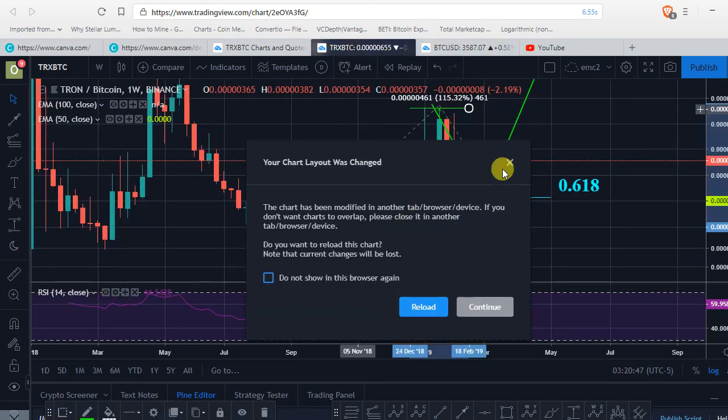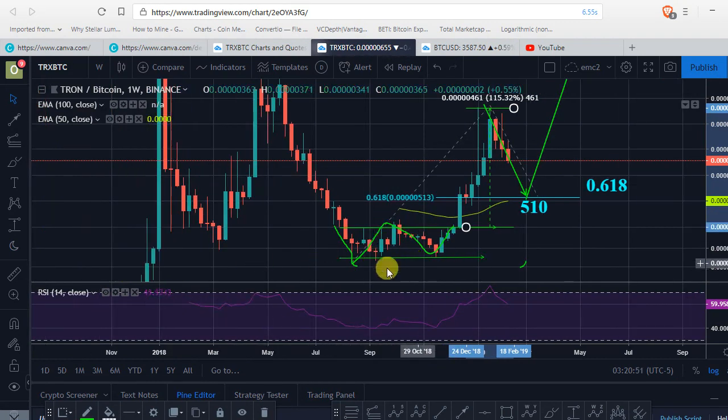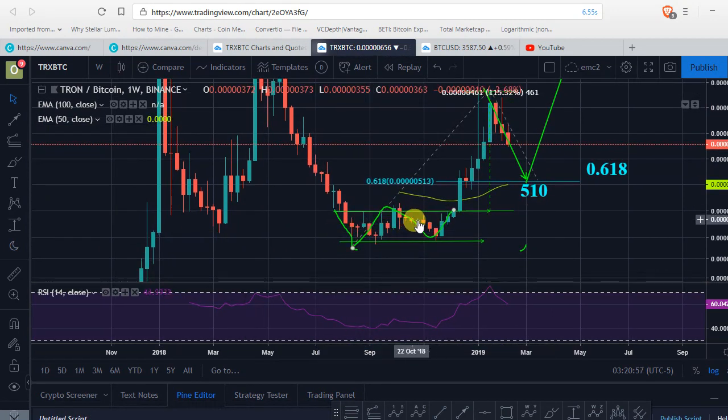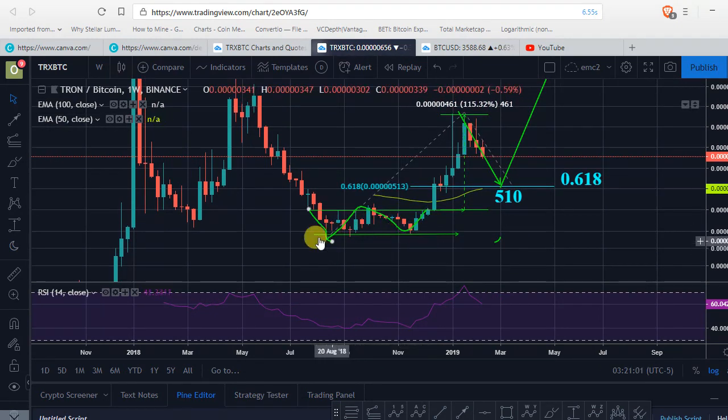When you go to take a look at Tron, Tron has already bottomed out. When you take a look at the similarity between Tron and BTC, this chart and then the BTC chart back in 2015, it's pretty much the same thing.